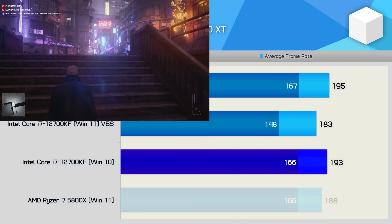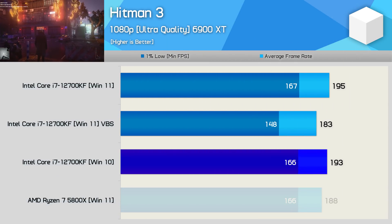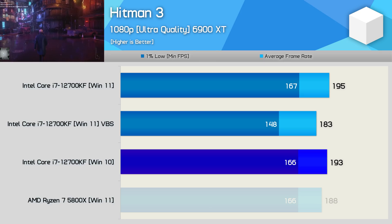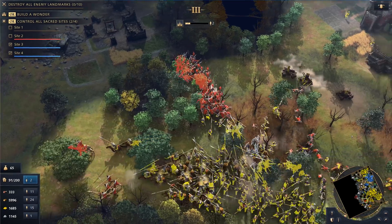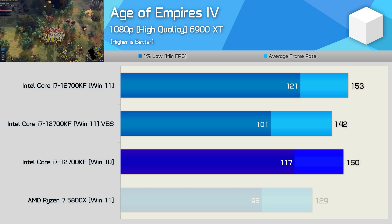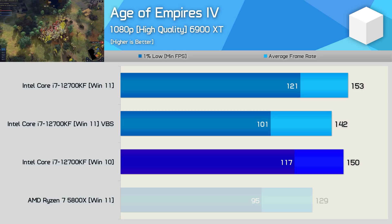Performance in Hitman 3 was again much the same between Windows 10 and 11, but with VBS enabled we're looking at up to an 11% frame rate reduction, seen when looking at the 1% low. Age of Empires 4 provides another typical looking set of results — comparable performance between Windows 10 and 11 — then with VBS enabled, Windows 11 dropped a considerable amount, with a 17% reduction for the 1% low and a much less extreme 7% hit to the average frame rate.